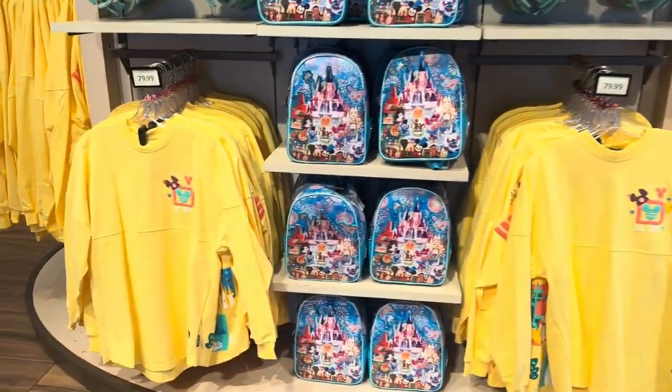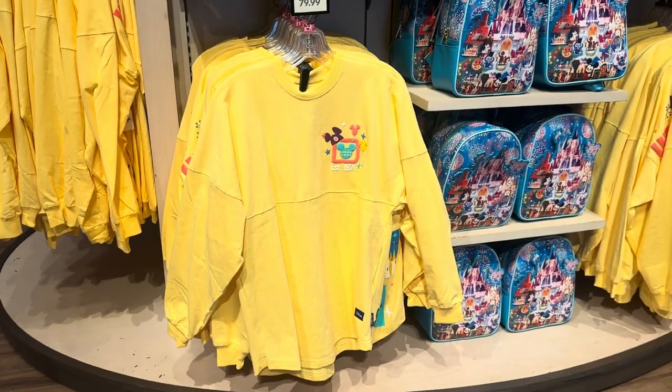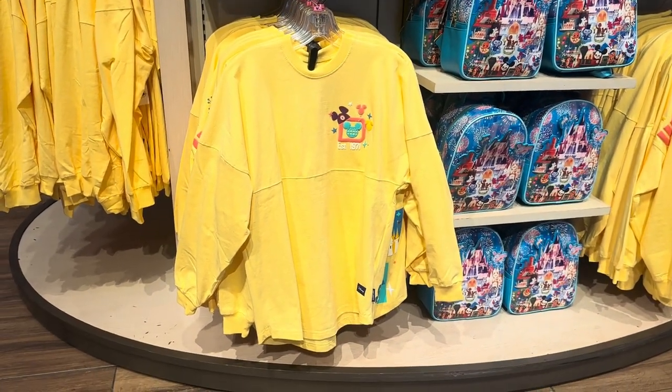Alright, you guys — I'm going to leave you with a view of the spirit jersey. That is just absolute perfection. Again, thank you guys so much for watching. This is Lindsay, and happy shopping.